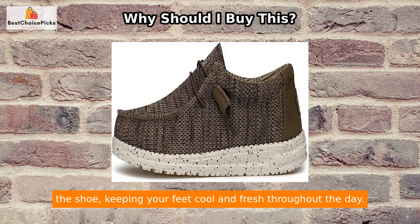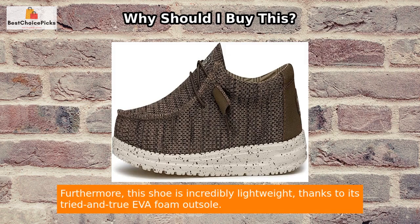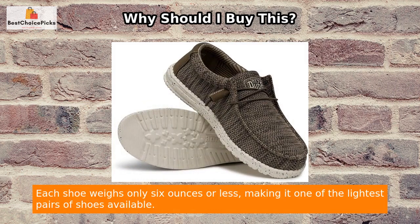Comfort doesn't stop there. The Wally Stretch features a cork-layered insole that increases air circulation within the shoe, keeping your feet cool and fresh throughout the day. Say goodbye to sweaty and smelly feet.